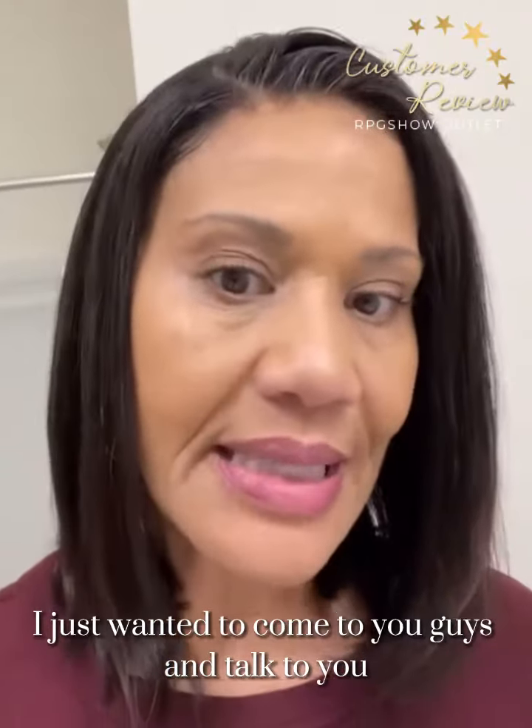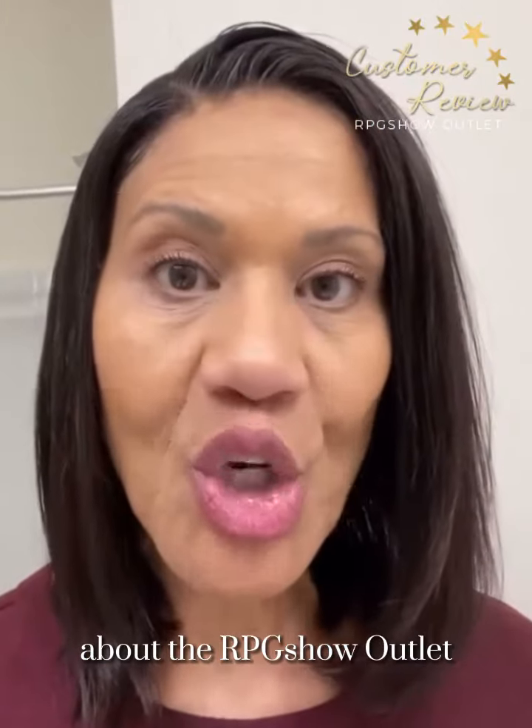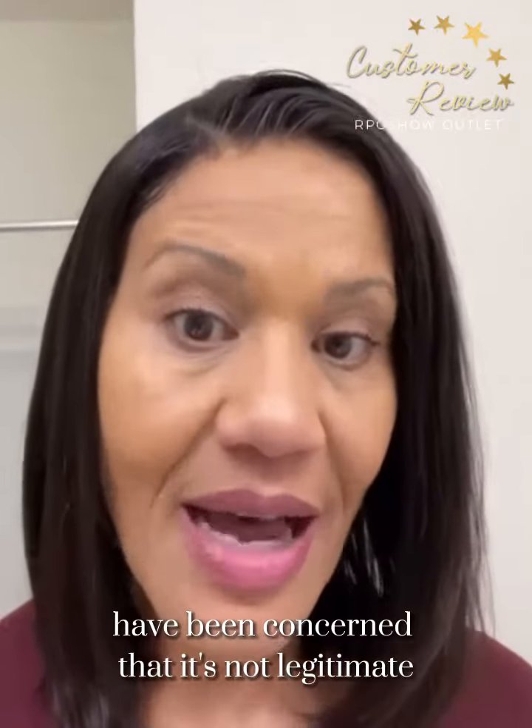I just wanted to come to you guys and talk to you about the RPG Show Outlet. Some people have been concerned that it's not legitimate.